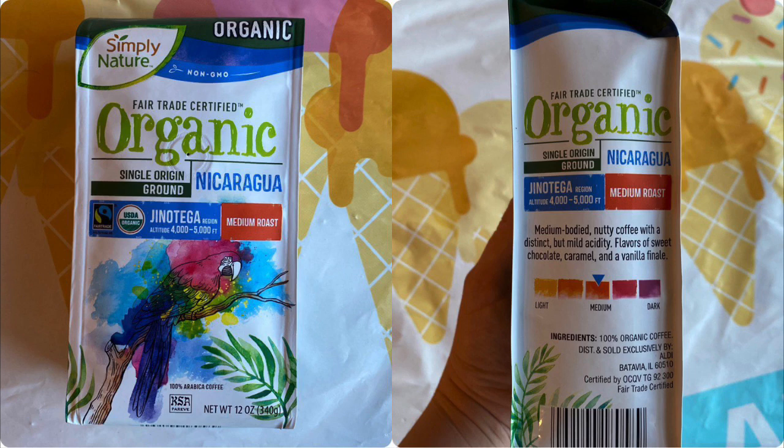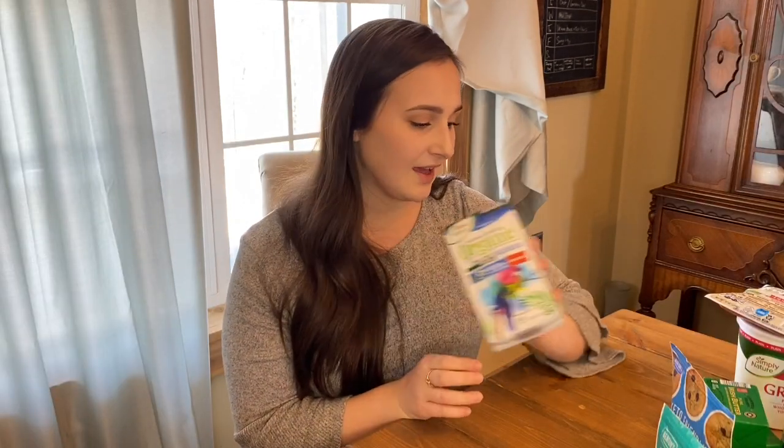Next I have this organic coffee. It says it's from Nicaragua — it's a medium roast, USDA organic, and fair trade. This was $5.29, which is a good price for organic coffee, especially if it's fair trade and from a single origin like that. So I'm looking forward to trying that.